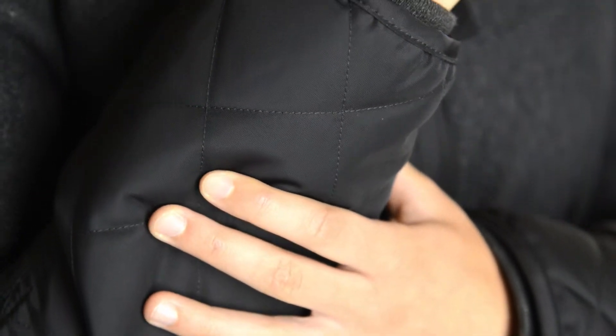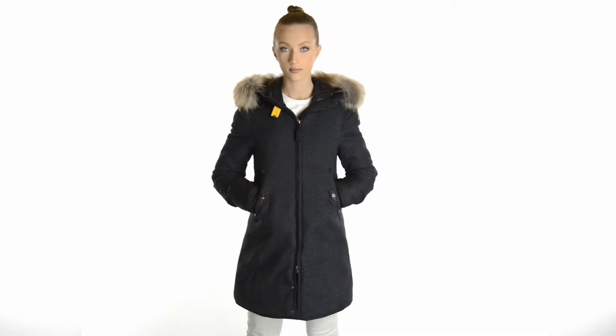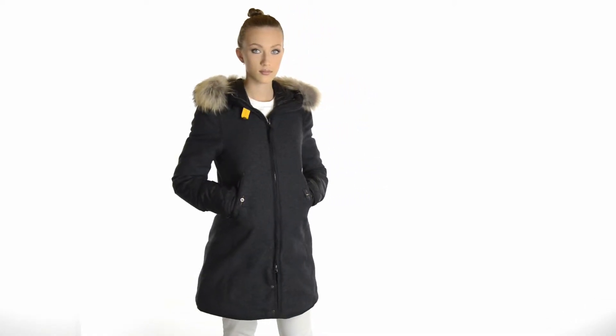Introducing the Aleyska Parka, the perfect compromise between the classic coat and the practical puffer while looking urban and contemporary. It is beautifully crafted from soft brushed woolen fabric with nylon oxford inserts for an elaborate and stylish design.